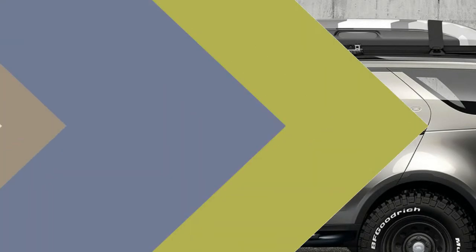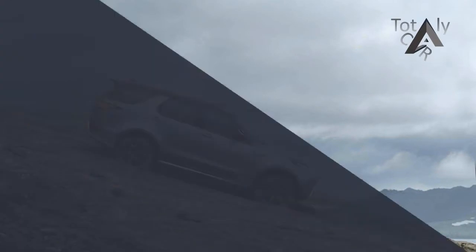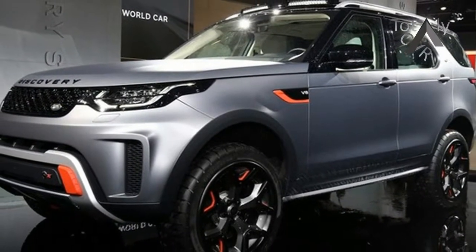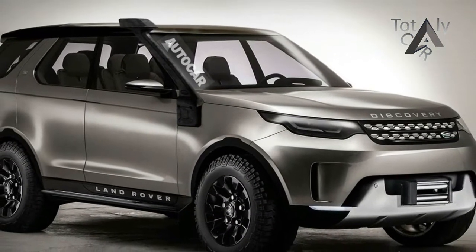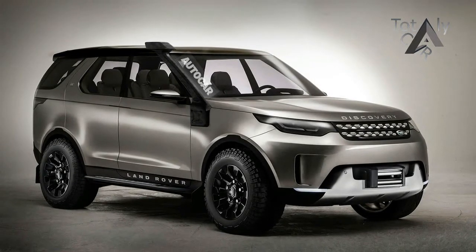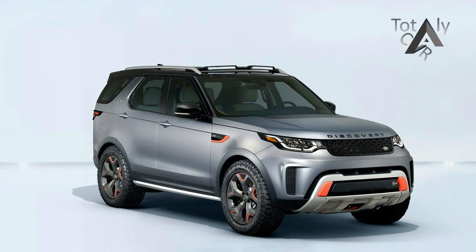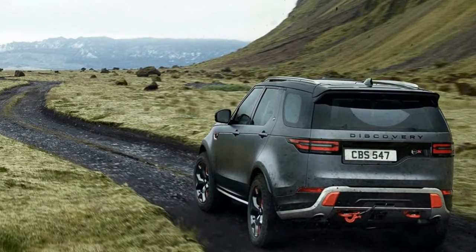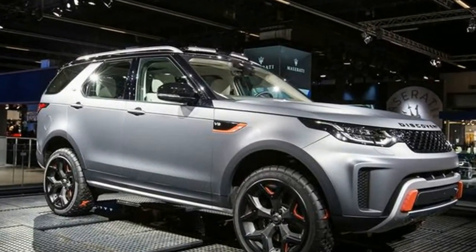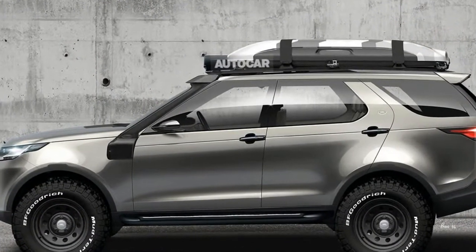Since the Discovery SVX isn't a production model yet, Land Rover hasn't talked pricing. However, you can bet it will be expensive — anything the SV-O team touches instantly tacks on tens of thousands to the MSRP. The base 2017 Discovery starts at $49,990 and the HSE trim starts at $58,950. Adding the 5.0-liter supercharged V8, all the off-road tech, and the aesthetic upgrades will undoubtedly make the Discovery SVX start higher, perhaps around the $75,000 area. We'll update this section once Land Rover debuts the production version.